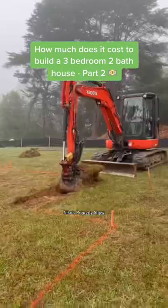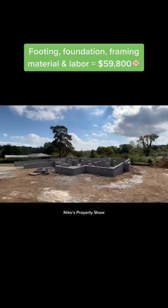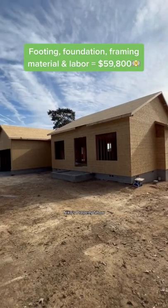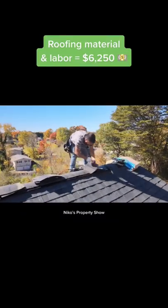This is how much it cost to build a three-bedroom, two-bath house. My land cost me $30,000. My footing, foundation, framing, material, and labor were about $59,800. And then we moved on to roofing, material, and labor, which was $6,250.